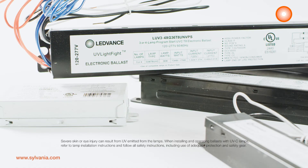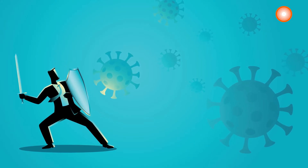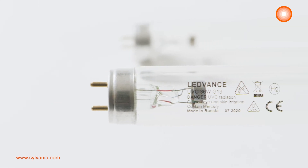You can use these with a motion sensor to have the lamp turn off if it senses someone in the room. Fight bacteria and viruses, including COVID-19, with the power of light — UVC Light Fight from Leadvance, which delivers a chemical-free method of disinfection for your professional applications.